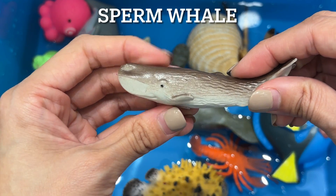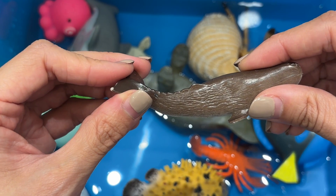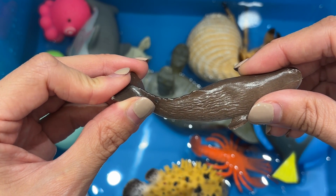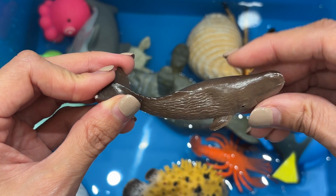The sperm whale. The sperm whale is the largest toothed whale. It also has the biggest head of any animal and the largest brain, weighing up to 4.2 kg, which is about 9.2 pounds.